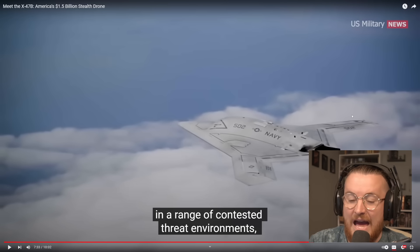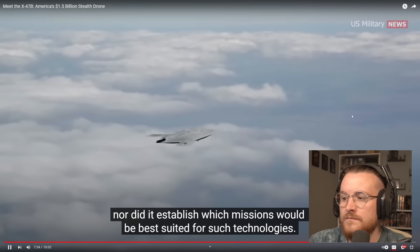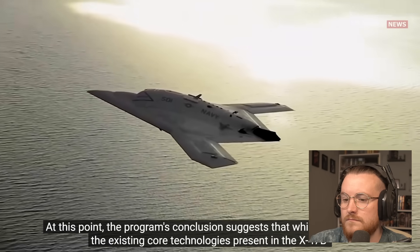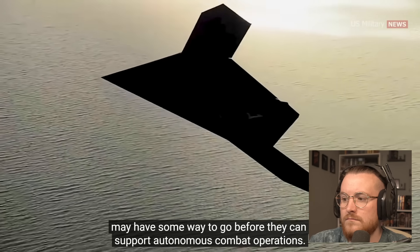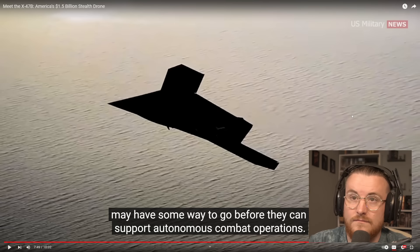Basically, we don't know how versatile this thing is in its actual combat role. It can take off, land, and do all these other things — but versatility is incredibly important, so knowing what it's capable of with surveillance or weapons, we don't know. The program's conclusion suggests that while impressive, the existing core technologies in the X-47B may have some way to go before they can support autonomous combat operations. My presumption is we've probably already nailed that now.